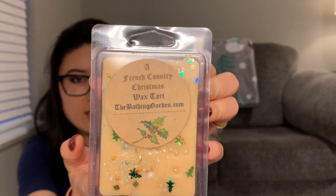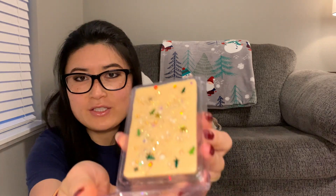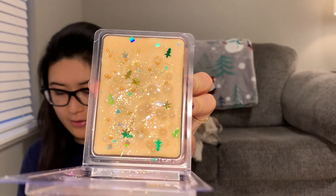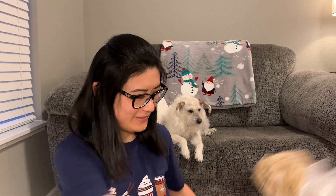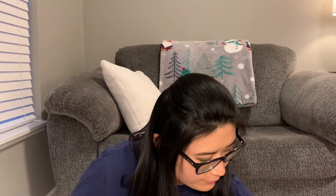The first one is French Country Christmas. This is what the outside looks like. It's layered and says 'golden French vanilla layers with sweet fresh green balsam.' Wow — I usually don't smell vanilla but I truly smell the creamy vanilla in here and it's really good. I'm going to put the clams back in the box as we go through them. That was the first one.